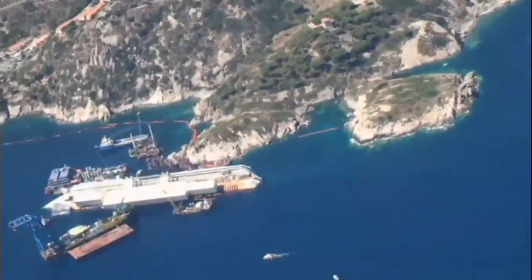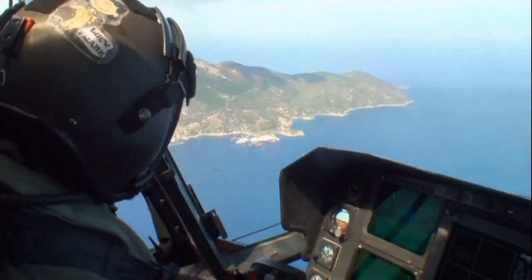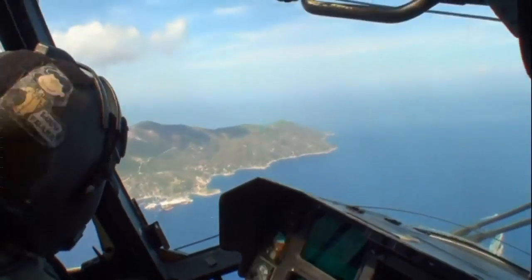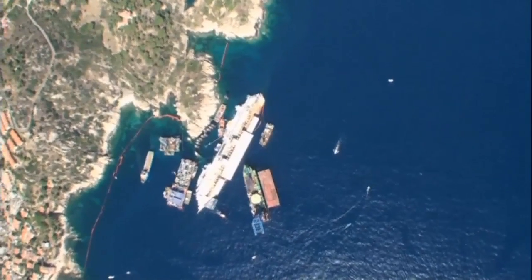Rare aerial footage of the stricken cruise liner Costa Concordia, filmed from an Italian Navy helicopter. The giant ship is lying next to the rocky shores of Giglio Island, with several salvage structures in place around the huge vessel, which capsized in January last year, leaving 32 people dead.